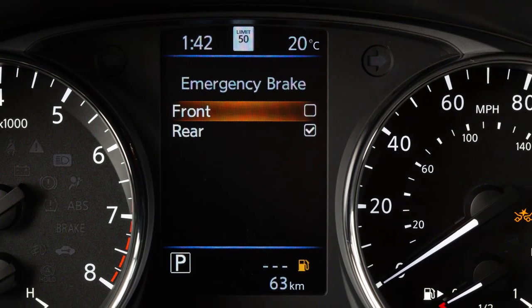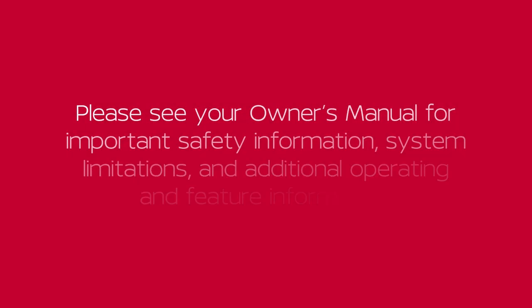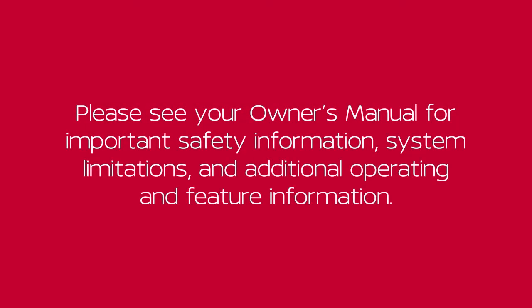When the AEB with Pedestrian Detection System is turned off, the AEB with Pedestrian Detection System warning light illuminates. Please see your Owner's Manual for important safety information, system limitations and additional operating and feature information.